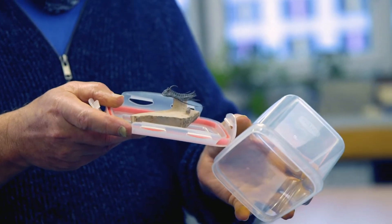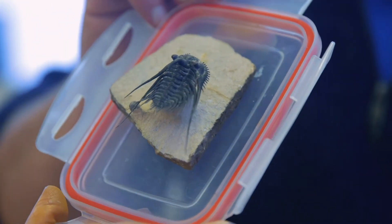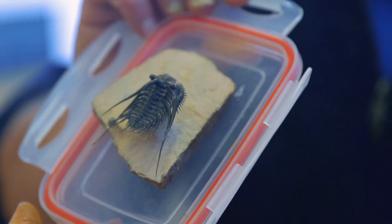It's from the Devonian period, about 400 million years old. This is from Morocco — a beautiful spiny trilobite.